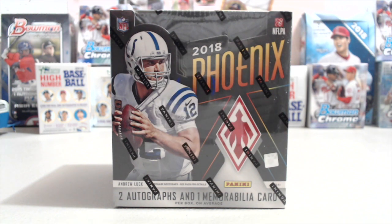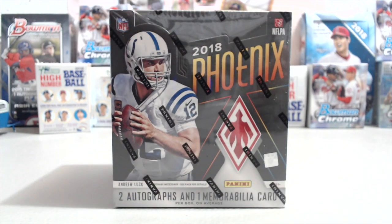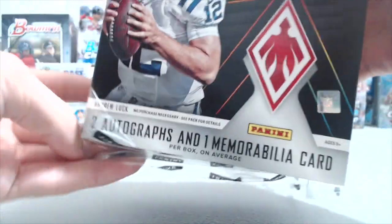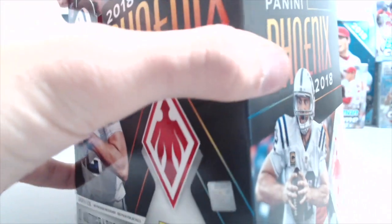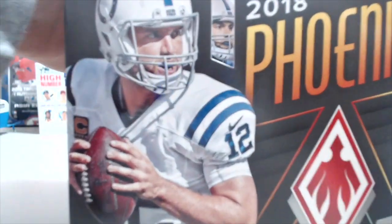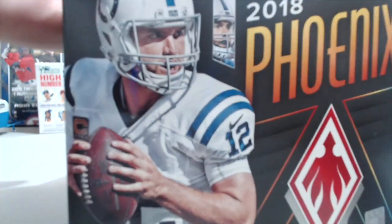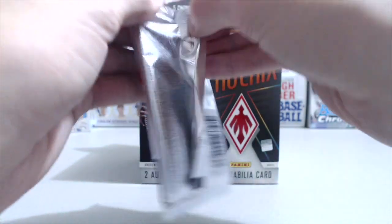Hey everyone, it's Up North Collectors here. We're opening up our second hobby box of 2018 Phoenix Football by Panini. You get three hits per box on average. Now if you saw our first video, you realize that that is an average because we actually did a little bit better — we had four in our first box. Not expecting it from our second, but who knows. There are two autographs in each box supposedly, and one memorabilia card on average. We really enjoyed the first box, a lot of fun to rip, and the cards look great.